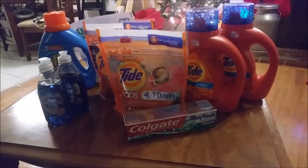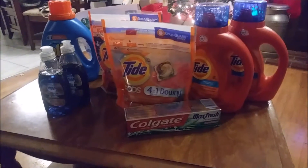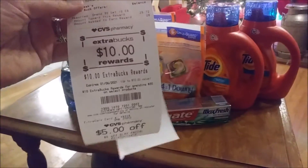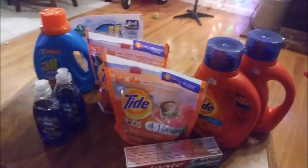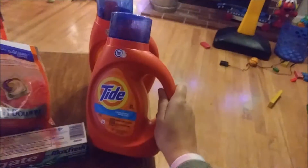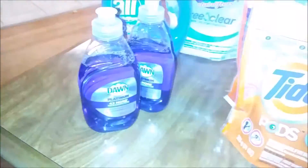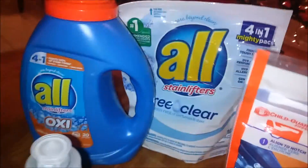I got all these items for twelve dollars and ended up getting back ten extra bucks, so I paid two bucks for nine items — this is crazy! I went ahead and got some Tide, some Colgate toothpaste, some Tide Pods, two of those, and some Dawn soap.